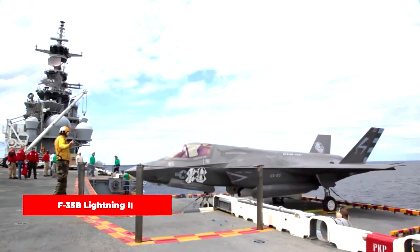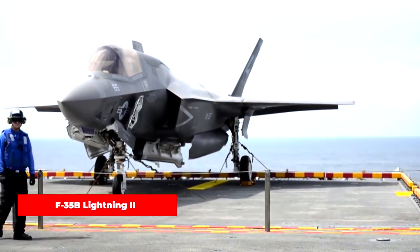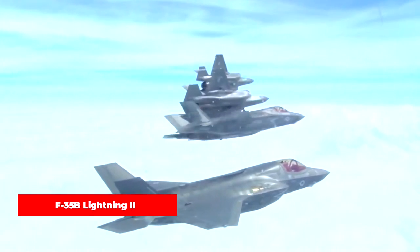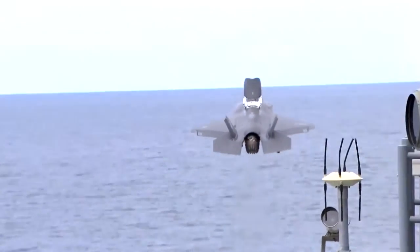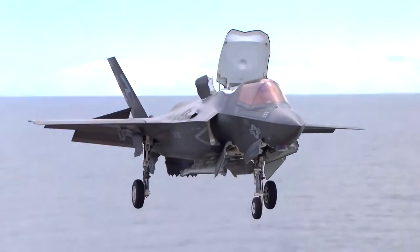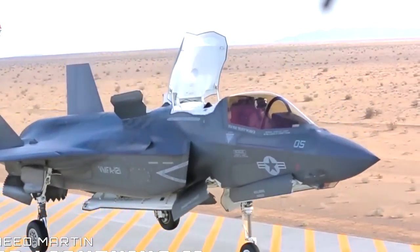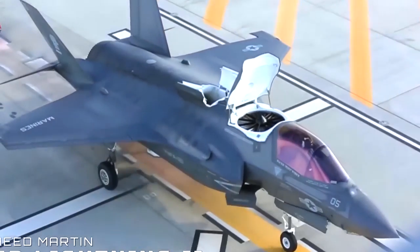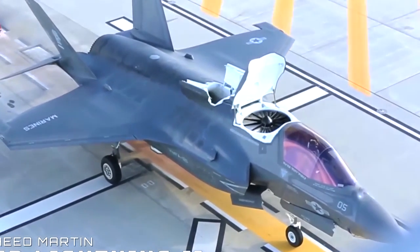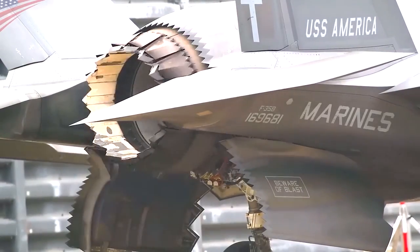The F-35B is a variant of the Lockheed Martin F-35 Lightning II, a fifth-generation multi-role fighter aircraft. The F-35B is specifically designed for short takeoff and vertical landing operations, enabling it to operate from aircraft carriers, amphibious assault ships, and short runways. It utilizes the shaft drive and lift fan system, designed by Lockheed Martin and developed by Rolls-Royce for its VTOL operations. The system includes a lift fan, drive shaft, roll posts, and a thrust vectoring 3BSM nozzle that redirects engine exhaust downward.